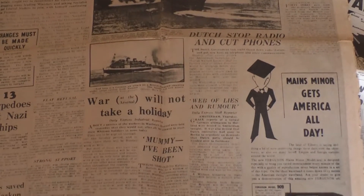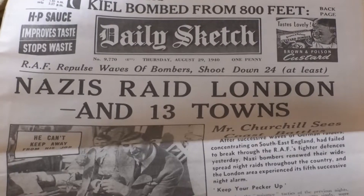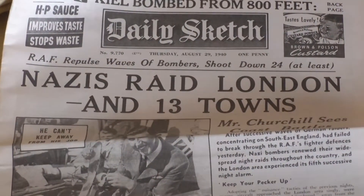You dress a child up in a uniform and they're sort of learning a little bit about the history, and it's important to learn about what's gone on in the past. This is the 80th year since the start of the Second World War, which is why we're doing World War II. I think it's really important that people are aware of what's gone on in the past, so that ideally you don't make the same mistakes in the future.